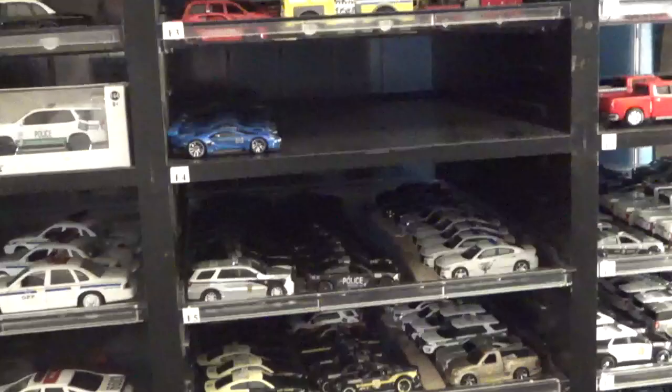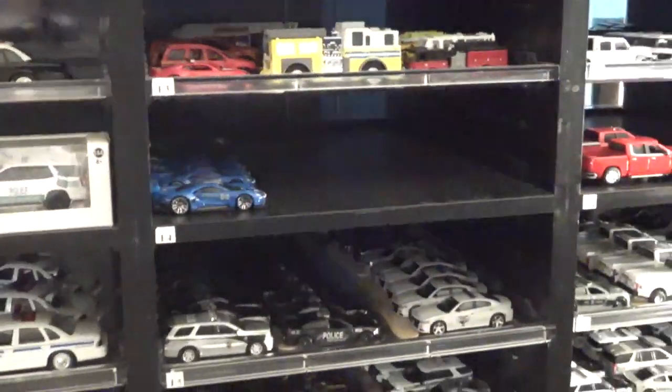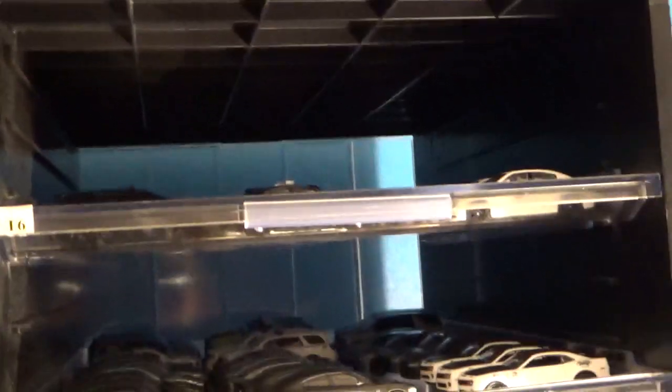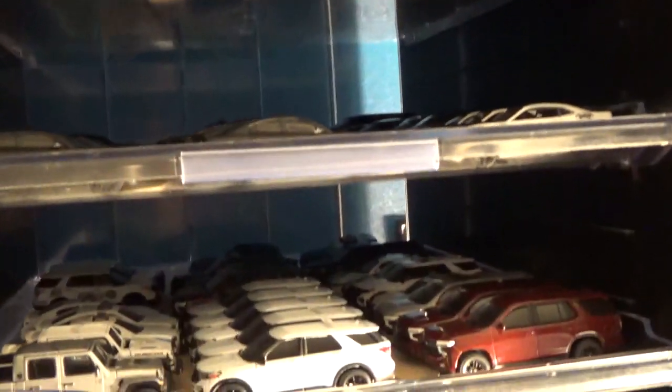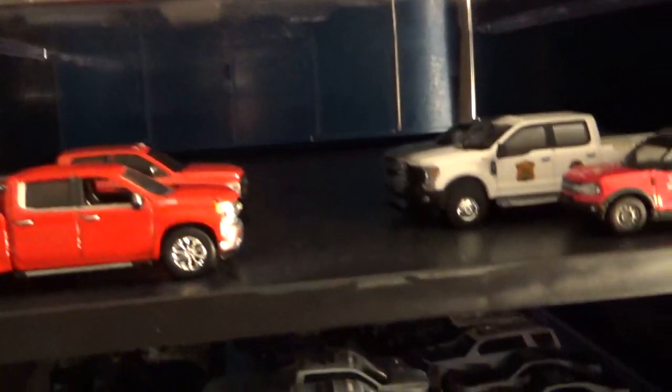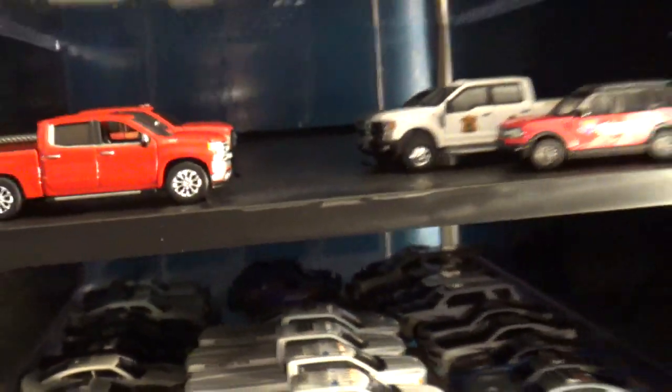And then we have fire departments, ambulances, and rescue units. There are also some new police cars we bought that we're using to build out first responder units.